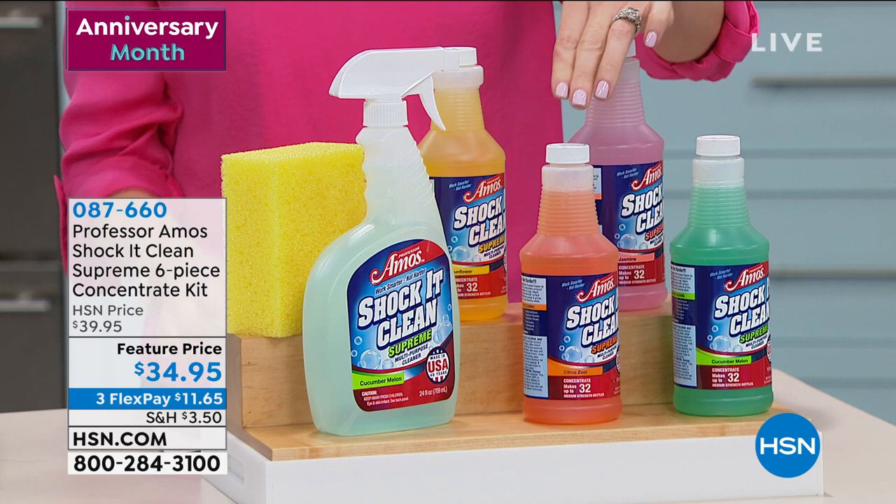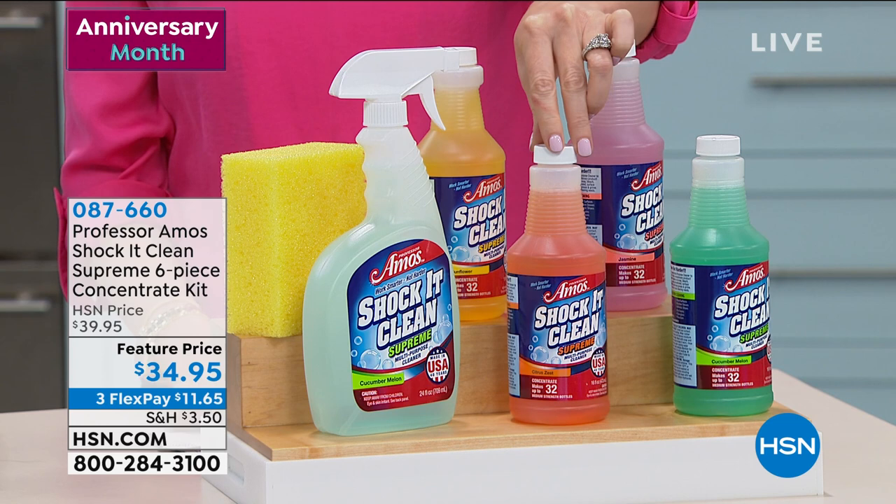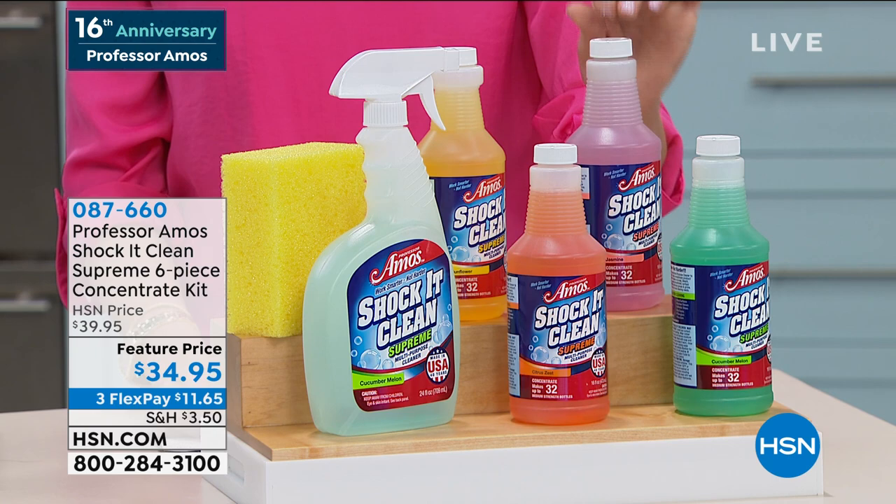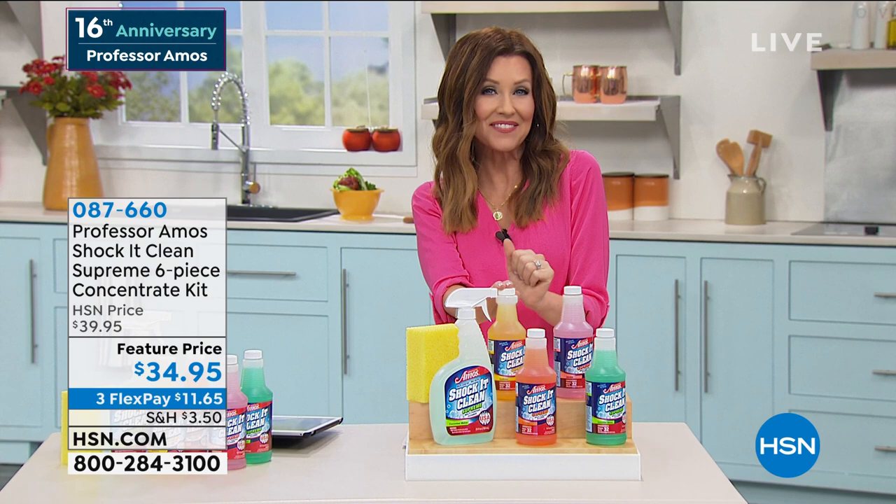You're also getting the citrus zest — wake up your kitchen and your bathroom with that beautiful citrus scent. You're also getting the incredible fragrance of jasmine; it truly smells like jasmine. It's one of the latest in the collection, and the brand new scent for anniversary is sunflower, which is guaranteed to put a smile on your face.